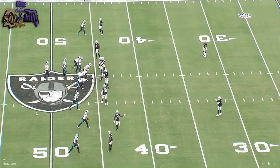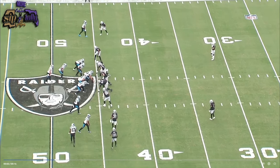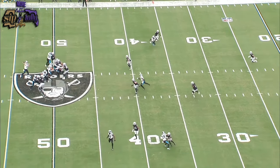This is a big boy throw — a long developing route. It's a tight window throw to Legate; he's going to fit this thing between two linebackers dropping into coverage. He had something on that one, a little something.